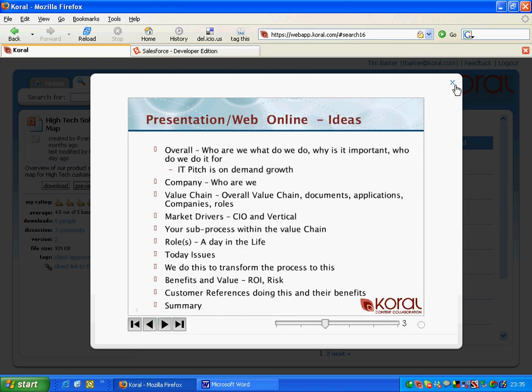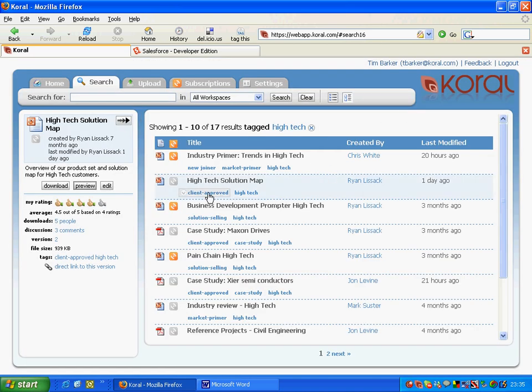Let's say I found a couple of presentations that I'm interested in. I can go ahead and subscribe to those by clicking a single button. Once I've done a subscription, the content will come to me anytime it changes via RSS feed or via email.